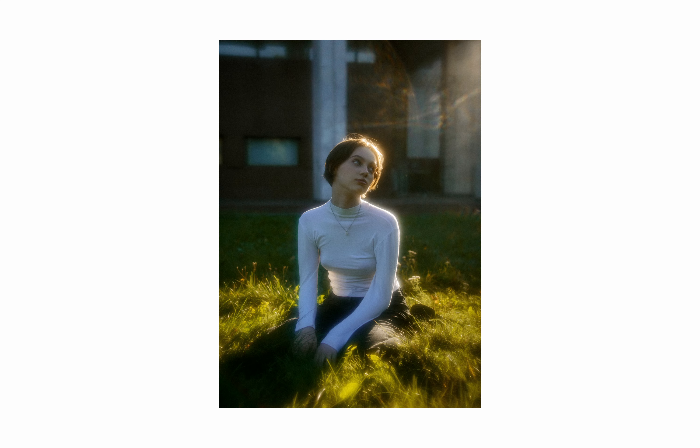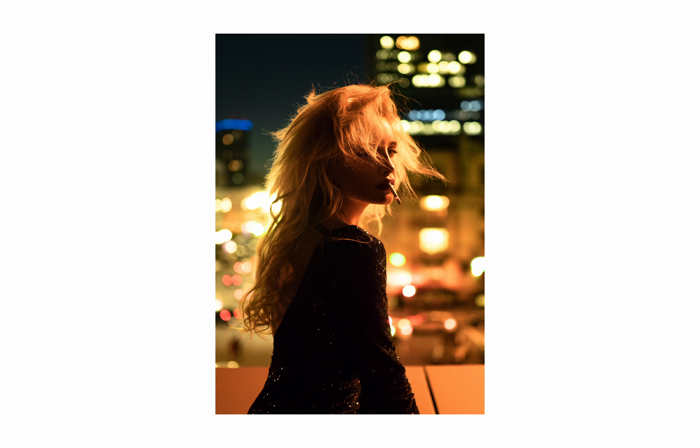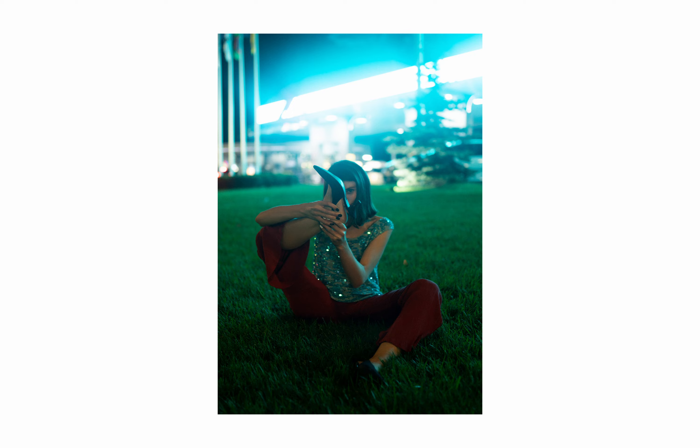Number one in this list is my main lens which is the Sigma 35 Art Edition. Honestly, this is the best lens I've ever had. First of all, this lens is one of the best in low light situations. The aperture is 1.4, which means that even if you don't have the best camera and it has a lot of noise on higher ISO, this lens is exactly what you need.